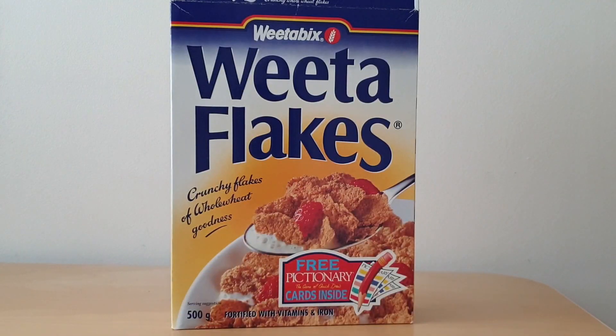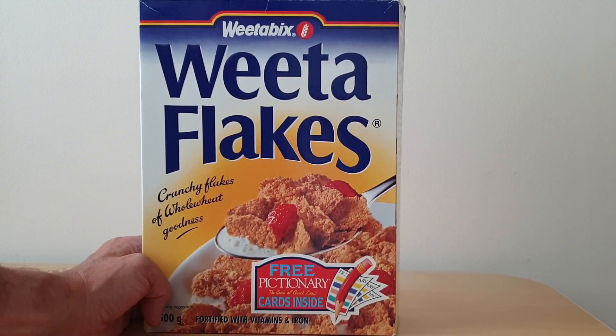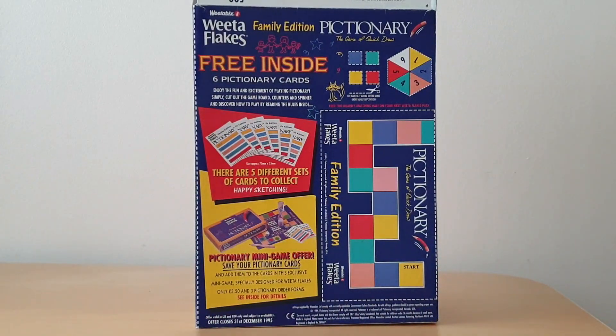On the front of this package you'll see it's got an image of the Pictionary board game and the fact that free cards are given away. You might have wondered what's happened to Weetaflakes — they changed their name to Advantage sometime in the early 2000s, so the brand doesn't exist on the shelves anymore in terms of Weetaflakes.